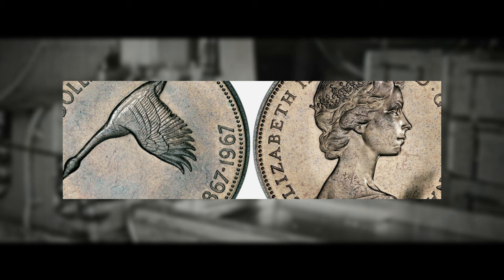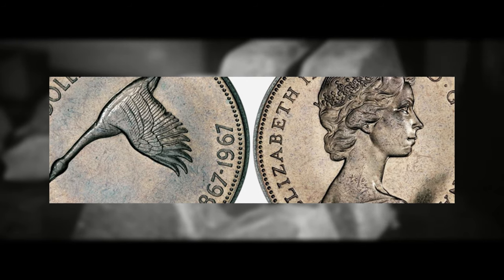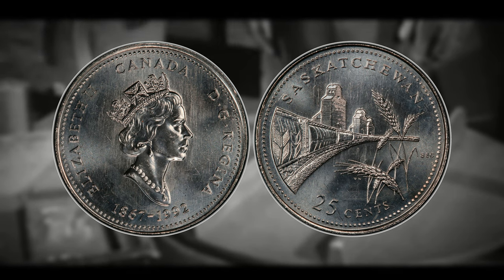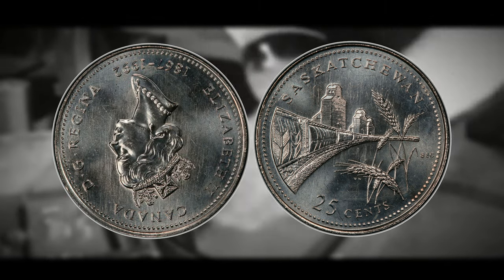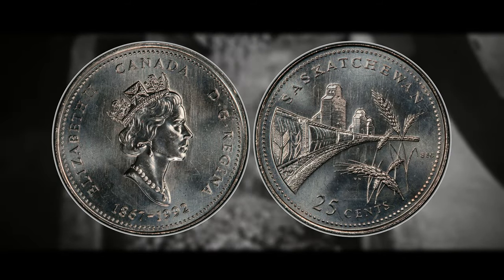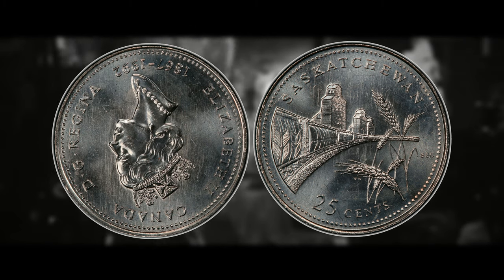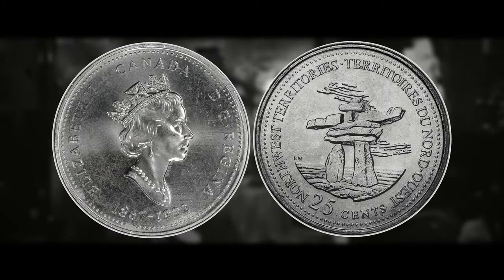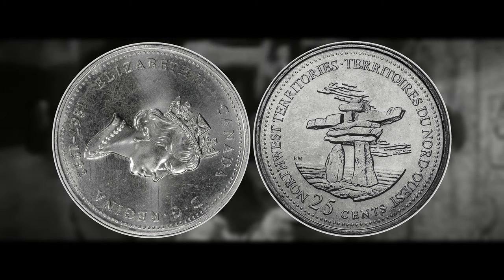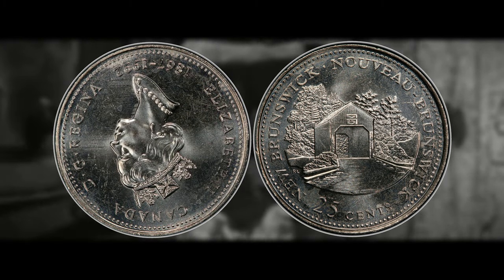The errors you are looking for on these Canadian provincial quarters are rotated die errors. Rotated die errors occur when one of the two coin dies is misaligned or becomes loose during the minting process, resulting in a rotation of the design. These errors are classified into two categories: stable rotation, where one die is misaligned during installation leading to consistent rotation across multiple coins from the same die pair with a fixed degree of rotation; and dynamic rotation, where one die becomes loose during the striking process and rotates on its axis, resulting in varying degrees of rotation. When looking for the rotated die variety, it always comes in coin alignment or with a fixed degree or axis.